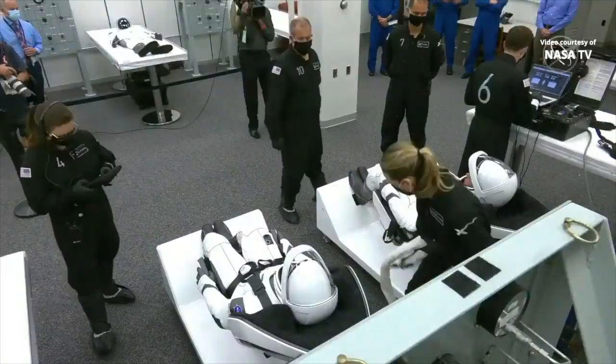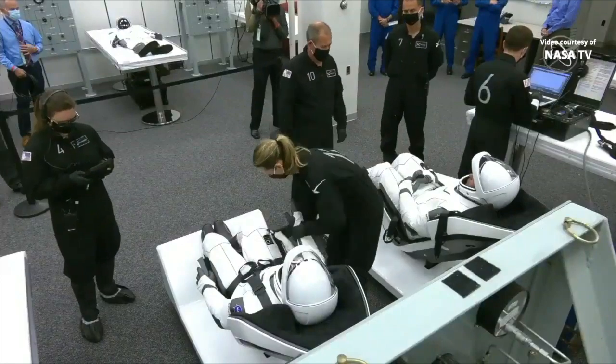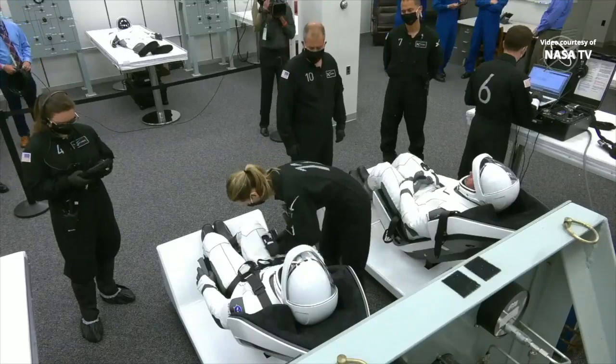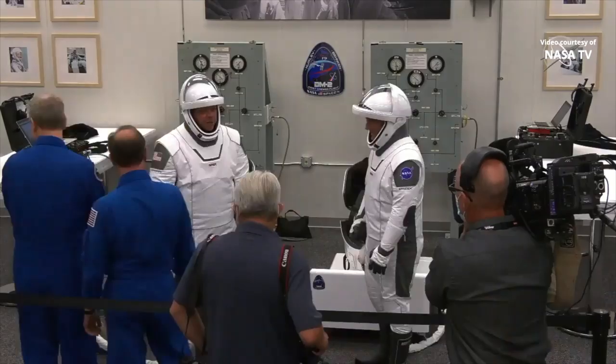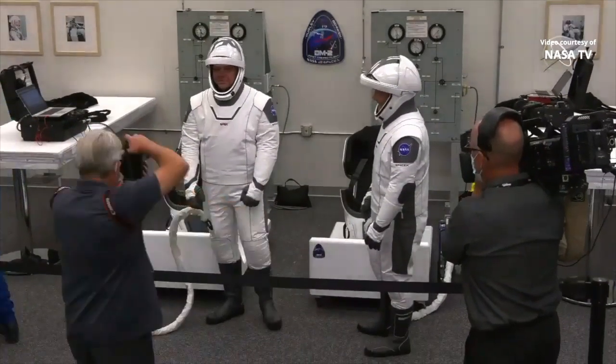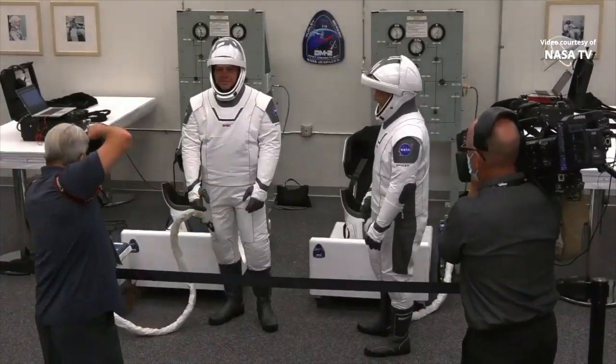Core on countdown one at three hours, forty-nine minutes. The advance team has arrived at the pad and is proceeding to the capsule on schedule. Core on countdown one at three hours, forty-six minutes. The suit donning and checkouts are complete on schedule.